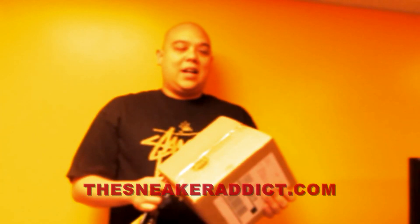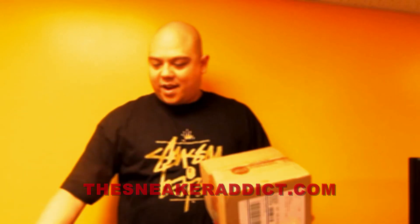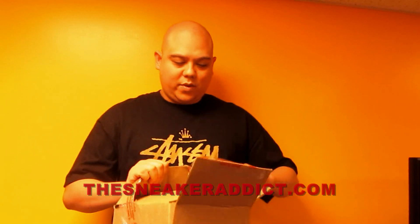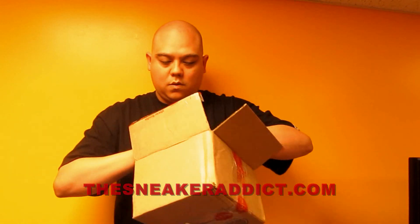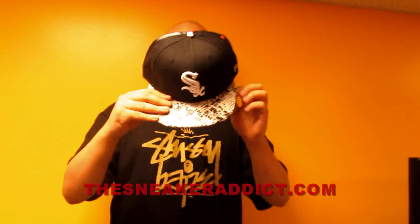I was walking out of the house and then I saw this package here from New Era. They sent me something, and let's check it out. Shout out to New Era, real nice people over at New Era. So check it out right here — look at these two hats I just got. Thank you, New Era.